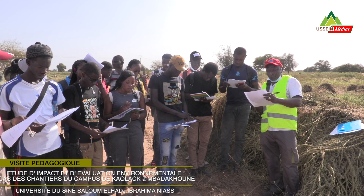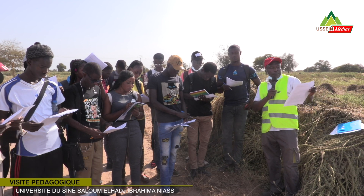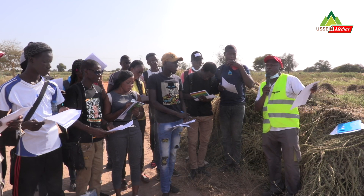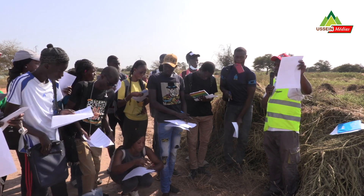C'est-à-dire qu'ici vous avez l'intitulé du projet ou micro-projet. Par exemple, ce sera le projet de construction de l'université d'Issine Saloum. C'est un formulaire conçu pour la sélection des projets et micro-projets dans la région.